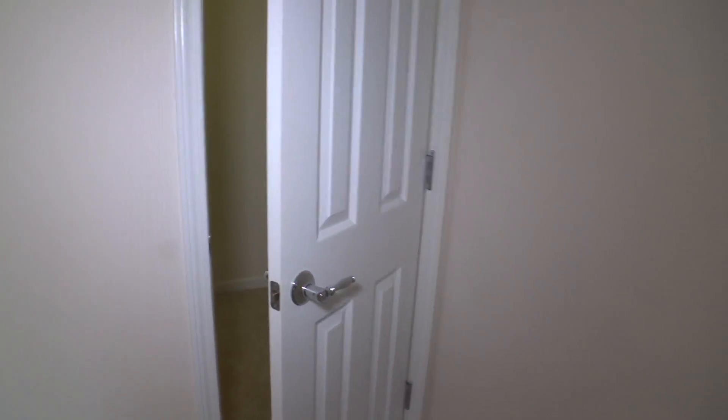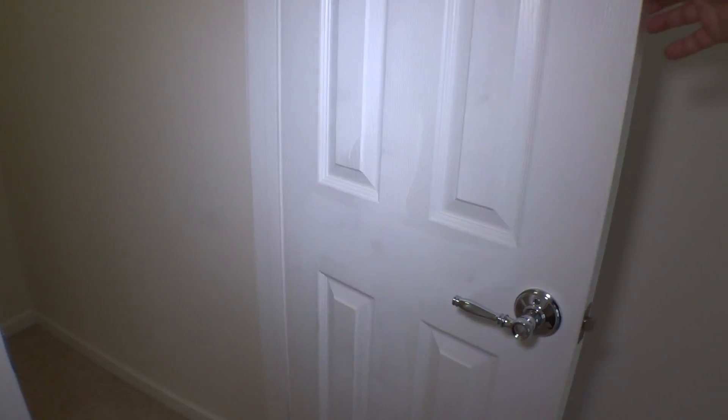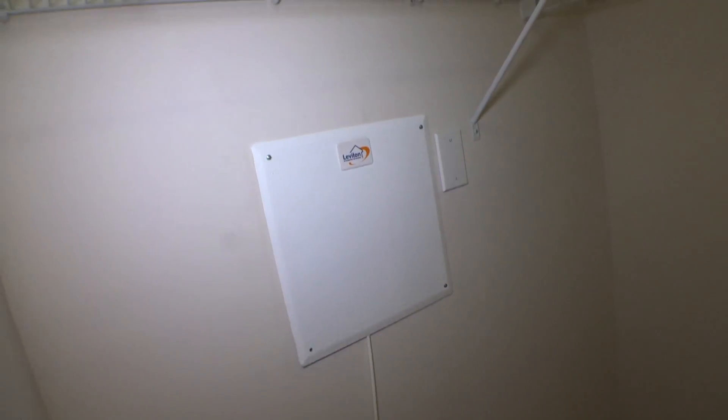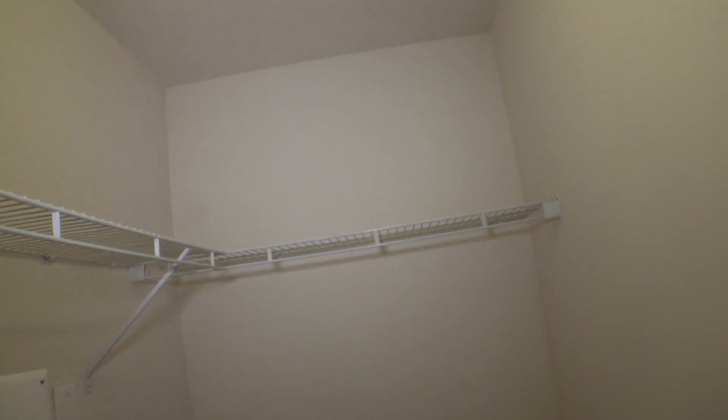On the right corner we have the door to a closet — in and out, door is in good condition. Floor is covered. Walls, shelves, ceiling, light — everything is in good condition.